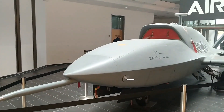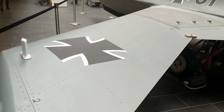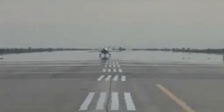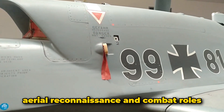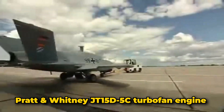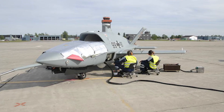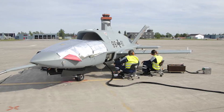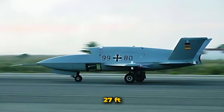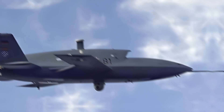Number seven: Airbus Barracuda. The Airbus Barracuda is a jet-powered unmanned aerial vehicle developed by EADS, now part of Airbus, as a technology demonstrator for future UAV systems. It was a joint project between Germany and Spain, aimed at aerial reconnaissance and combat roles. Equipped with a Pratt & Whitney JT15D-5C turbofan engine producing 3,100 pounds of thrust, it can reach speeds over Mach 0.6, approximately 647 miles per hour. The UAV has a wingspan of 24 feet and a length of 27 feet.